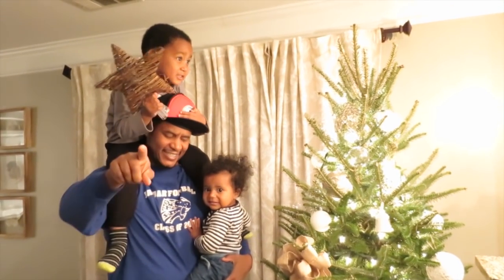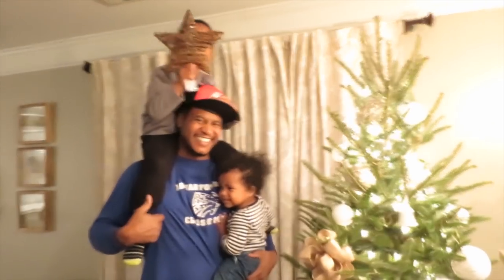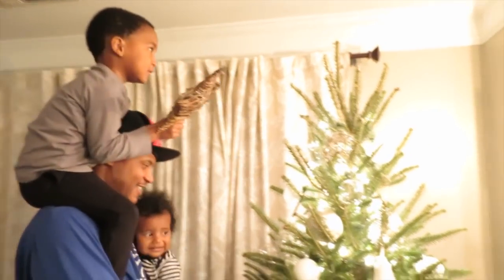Cheese! Guys, look at the camera! Cheese! Okay, alright, put it up there. Oh!